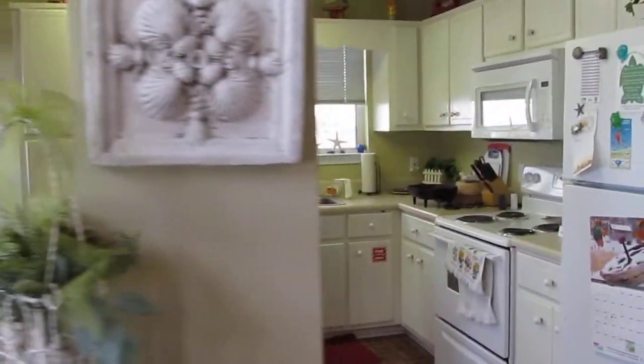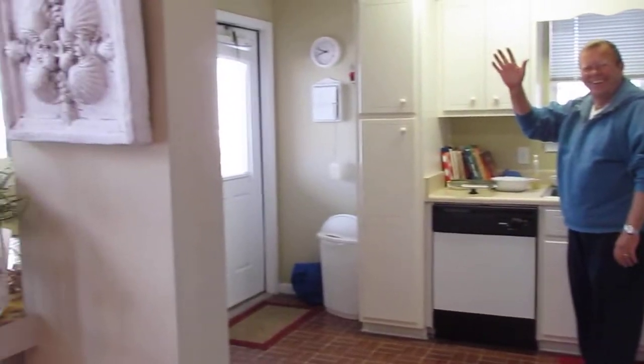And our kitchen with Bob doing the dishes. Hi Bob. Maid service is wonderful here. You're going to be on YouTube by tomorrow. Maid service is wonderful.